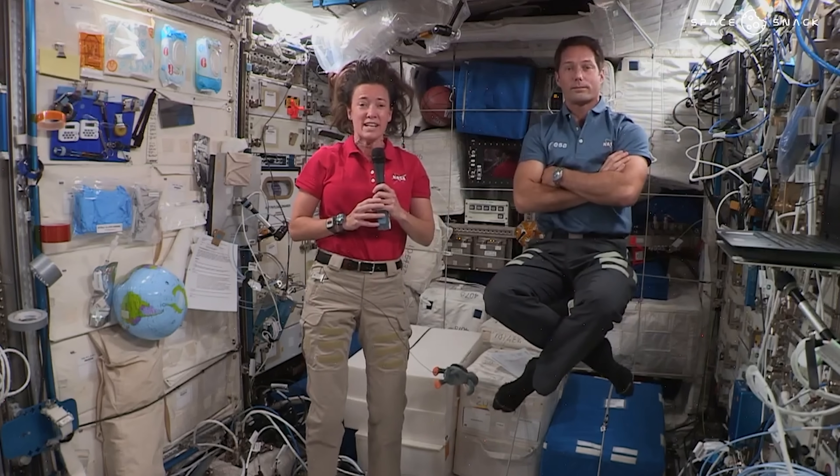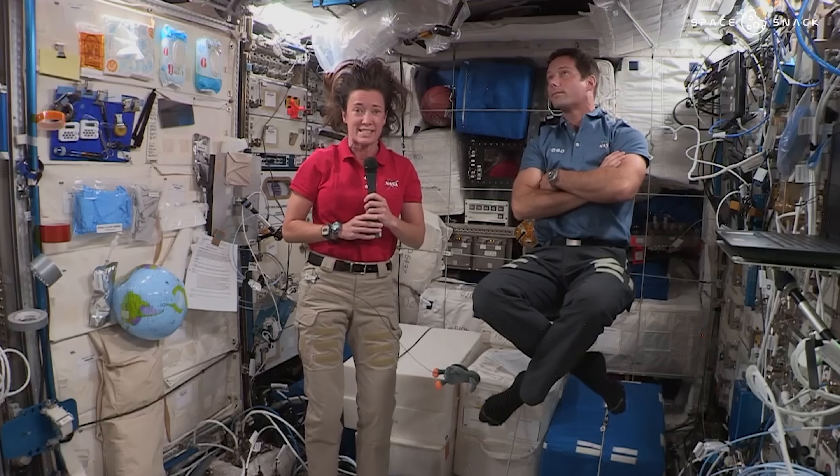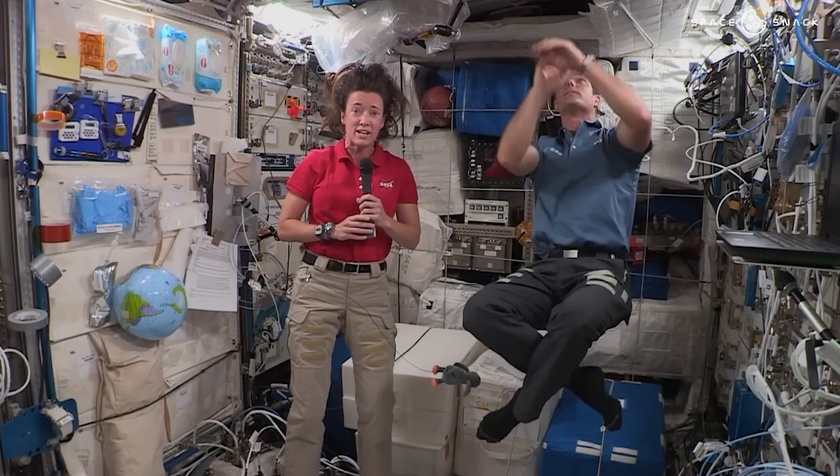Hello everyone, hope you're all doing well and thank you for joining us for another video. Today we're looking into claims that the video footage from the International Space Station is all just CGI, green screens, and wire harnesses. I have to thank one of my Patreon backers for this, as they messaged me recently, skeptical about NASA, and wondered if I'd make a video tackling examples they'd found online. They sent me six clips and here we are.